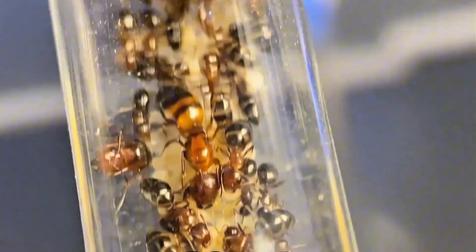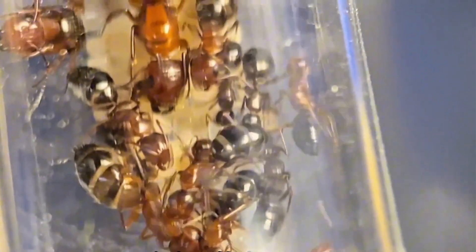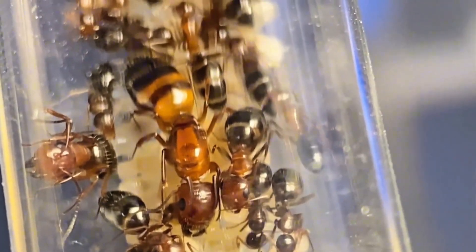These little black ants have some larvae, but no new workers are hatching, and I have no idea why. Both colonies have the same issue — maybe it's the high temperature. They used to be easy to raise, but now it's a mystery.